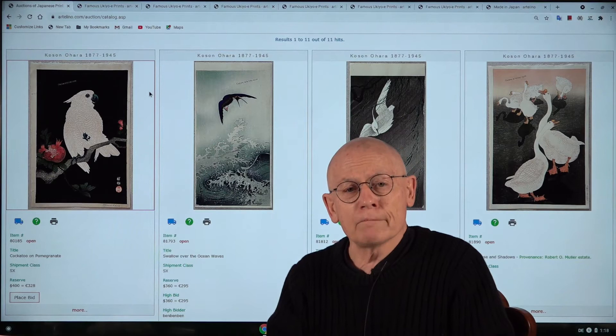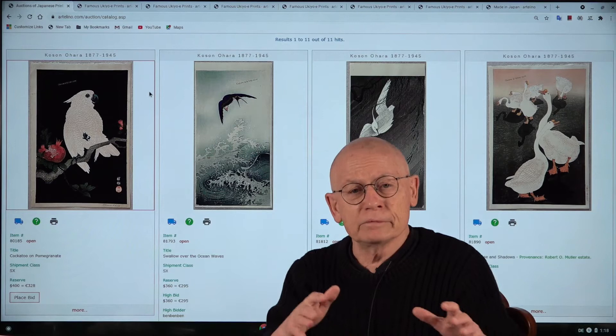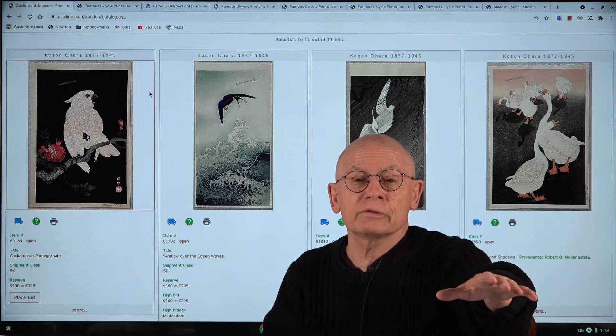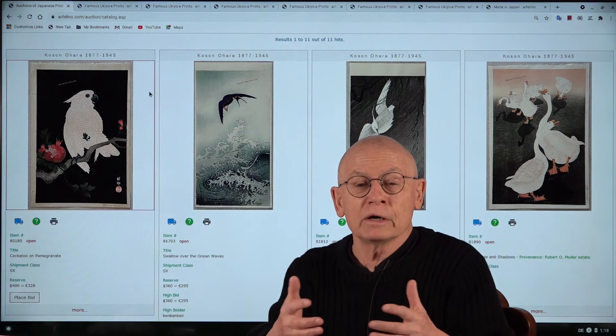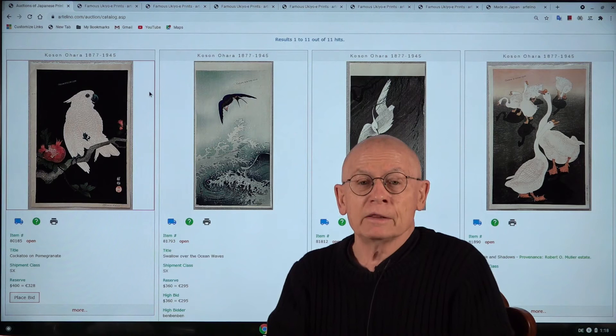So I had an idea: for this shinhanga auction we will make two videos — one for our top stars and another one in the middle-priced, a little bit lower-priced section. These six prints I'm going to present now, none has a reserve above $500. Some are even below $200, so very reasonable and very attractive prints — and as I mentioned, all woodblock prints.